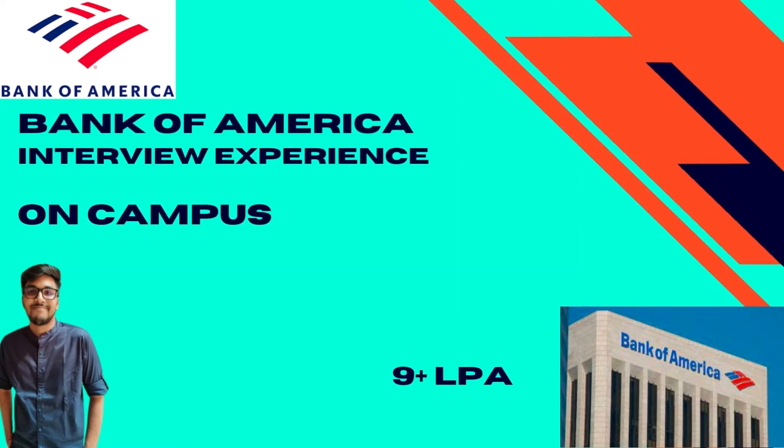Hi everyone, welcome back to my channel. Today we have Jay here with us, who's been recently placed at Bank of America as part of his campus placements at VIT. He is here to share his interview experience with us. Bank of America is a multinational investment bank.